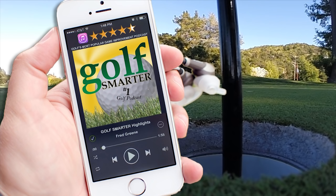Bryson DeChambeau — he's the guy that plays one length on all his clubs, single length clubs. He's got a very interesting story and his own philosophy and approach. He's succeeding with it, which is awesome, and we're really proud to have him on the team. Click the link below to subscribe to our free weekly interviews on the Golf Smarter podcast at GolfSmarter.com.